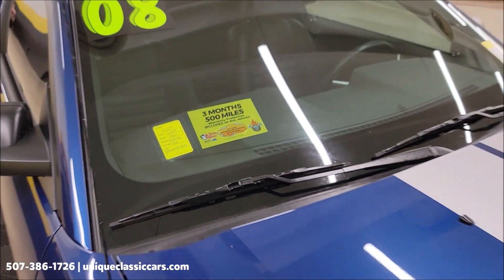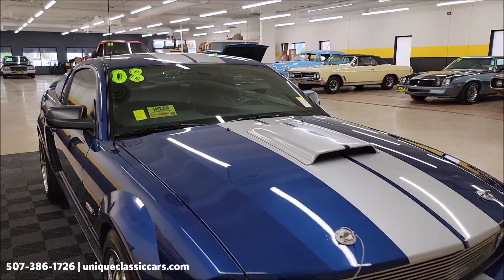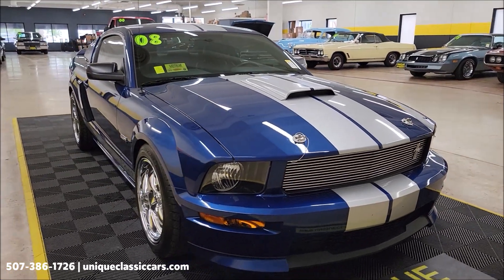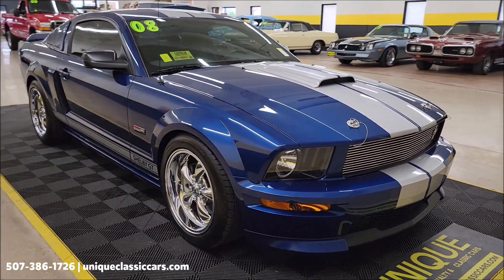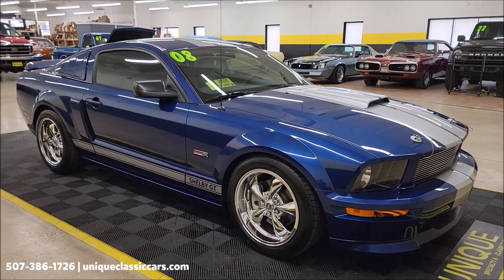This vehicle will come with a three-month, 500-mile warranty protection plan included in the purchase price, which may be extendable out to 10 years — consult with your sales associate. You can call in at 507-386-1726 or email via uniqueclassiccars.com.